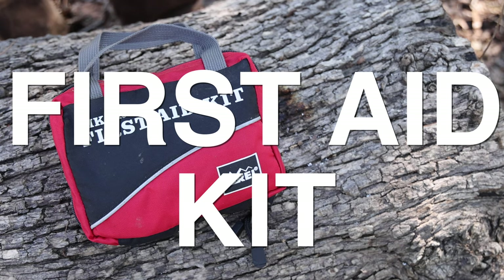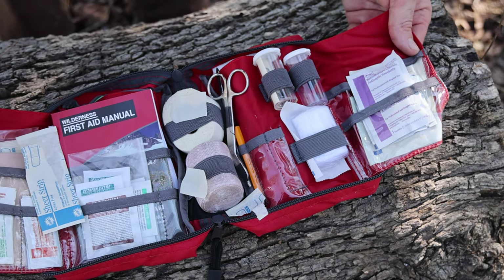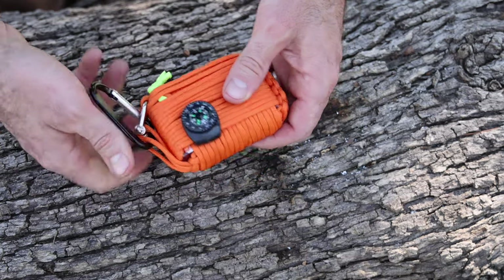Number eight: first aid kit. The first aid kit is there to protect you from bad cuts that need immediate treatment. Most kits will have bandages, alcohol swabs, and aspirin. More advanced ones will have needles for suturing. This one is handy — it has paracord already on it and a compass. Either way, you've got to think about your health.